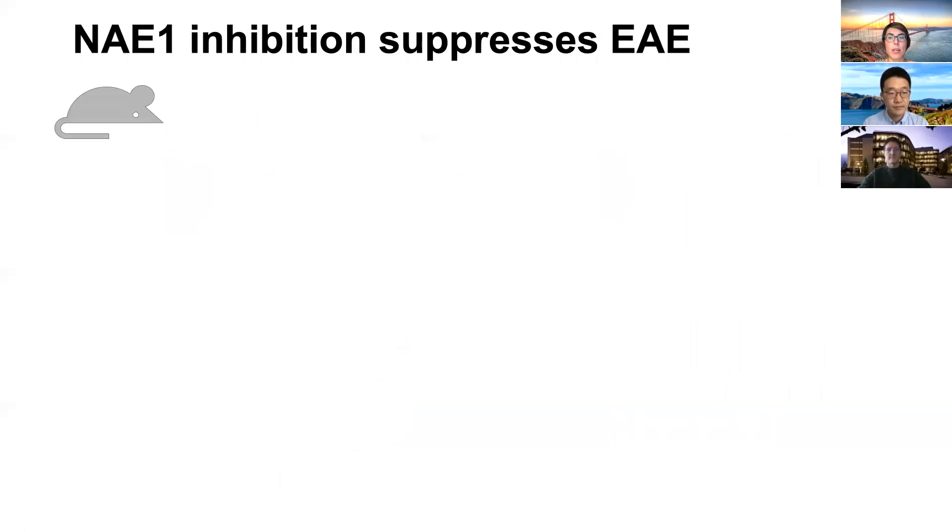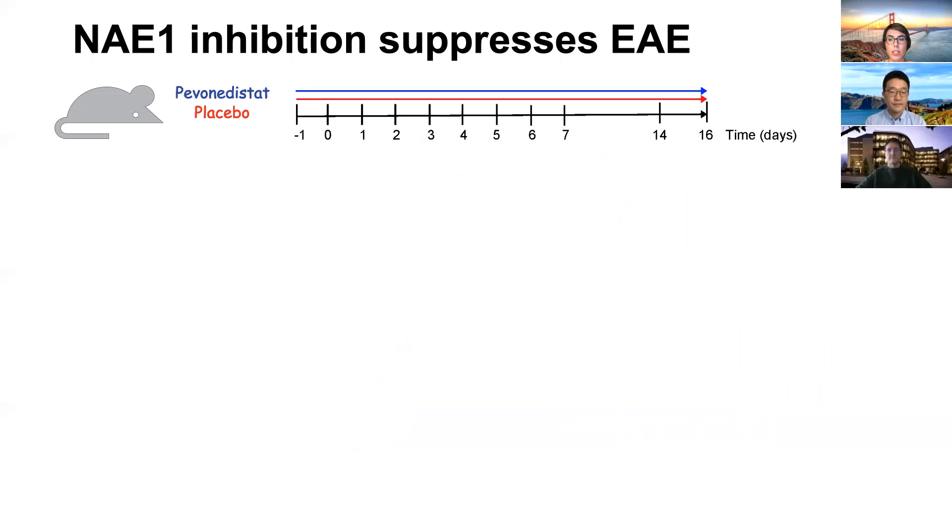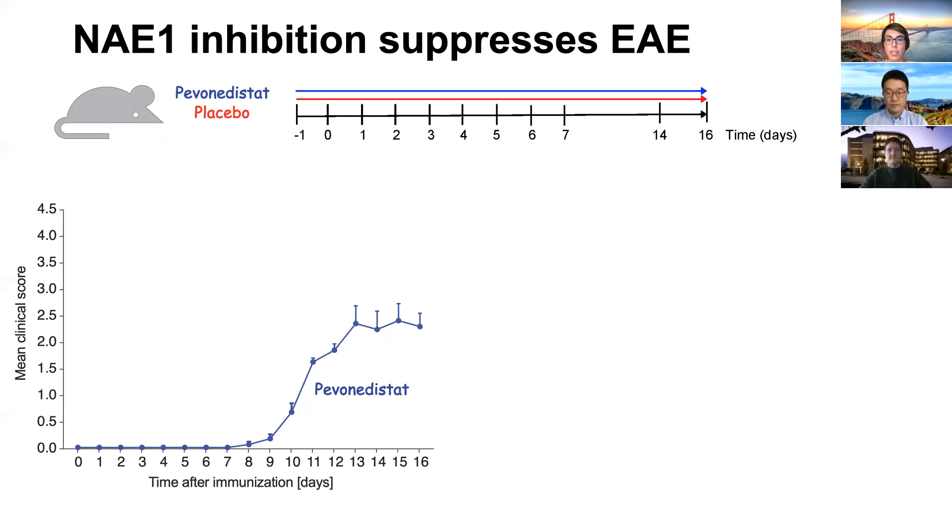This prompted us to design a preclinical study using MLN4924/pevonedistat in the EAE model, which is an established MS mouse model driven by a strong CD4 T-cell response. We treated C57 Black 6 wild-type animals with either pevonedistat or placebo starting on day minus one, using a classic active immunization paradigm with MOG35-55 peptide. Endpoints were defined by clinical disease severity and weight loss, and by histological assessment of demyelination and inflammatory infiltrates. Notably, treatment with pevonedistat significantly reduced EAE severity compared to the placebo-treated group.